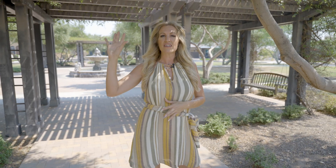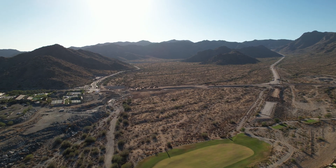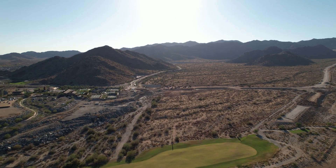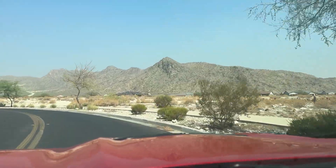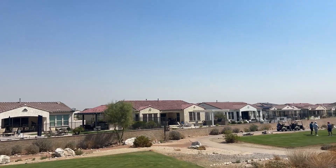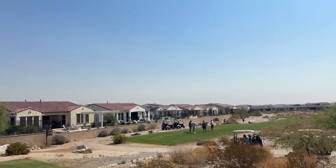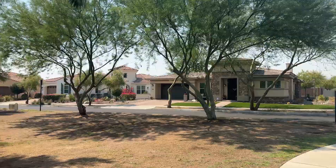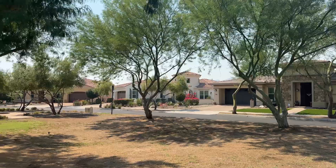On the newer golf course side, where most of the new construction is happening on the north end, those parks aren't quite as lush — they're newer and not as large as what you have on the south side of the community. As you drive through, it's really beautiful and lush on the south side with full foliage, whereas you get more of a desert feel on the north end where the newer homes are.